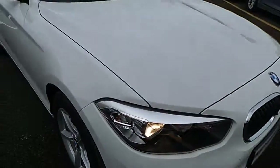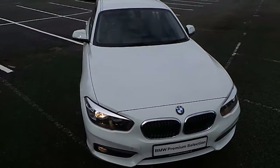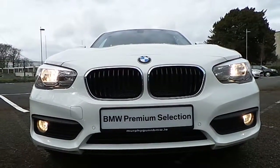I'd like to thank you for taking the time to watch this video. If you'd like any more information on this or any other BMW in our stock, please call us on 01 215 33 00.